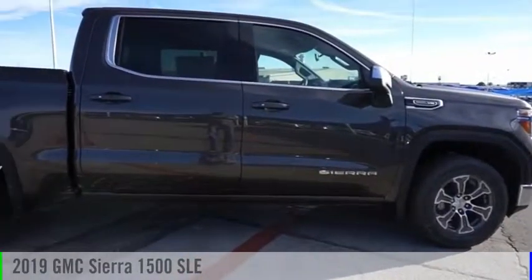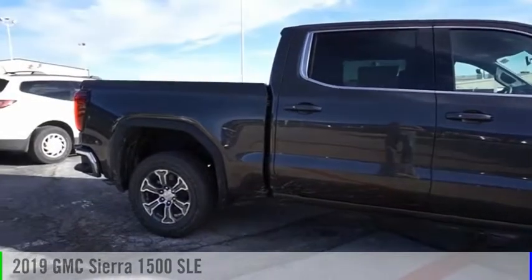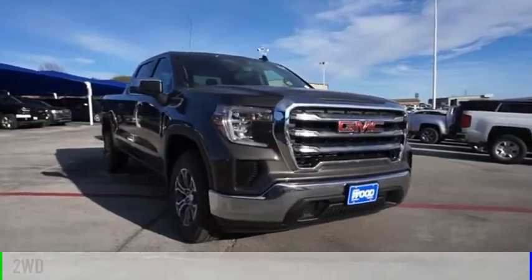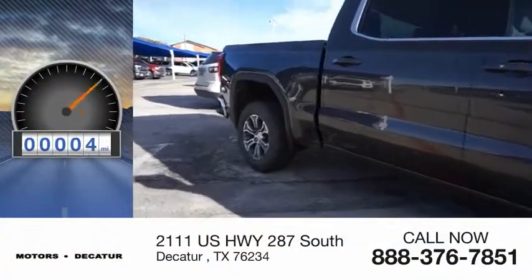Make a great choice today with the 2019 Sierra 1500. This vehicle is powered by a two-wheel drive, eight-cylinder, 5.3 liter engine. This vehicle has less than 100 miles.